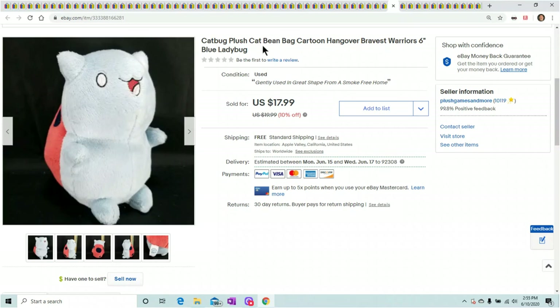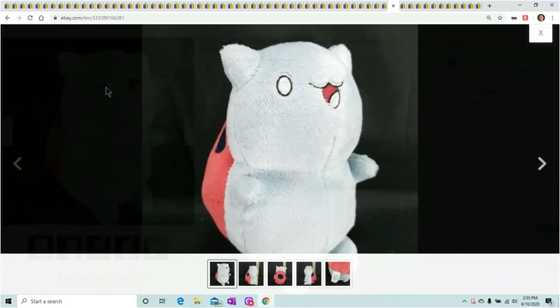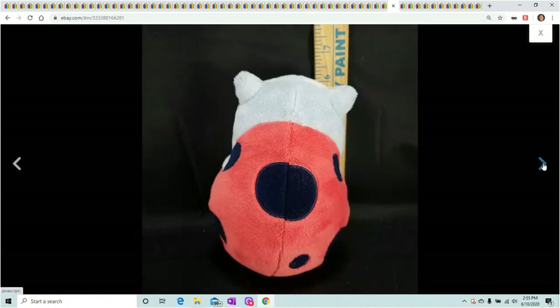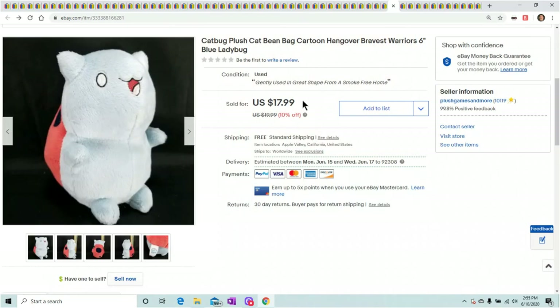This is Catbug — if you know Catbug, he has a funny hilarious voice. He's on The Bravest Warriors from Cartoon Network. You can tell him by his weird face. This one's from Applause, so it's a very good company. He sold for $17.99.